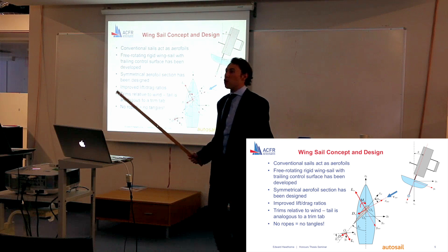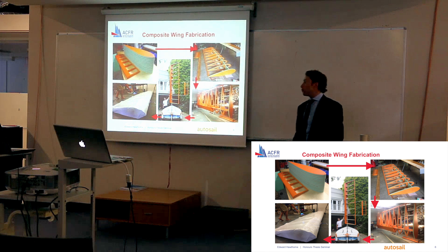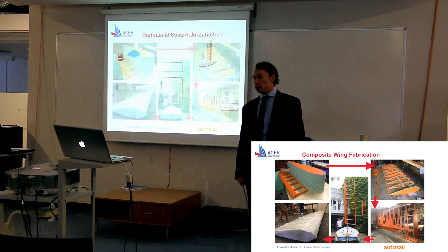Obviously we have no ropes here, which is great because it means nothing gets tangled. I've developed and constructed this wing myself using a range of advanced composite techniques. I'd love to get into them but we don't have time — if you've got any questions, feel free to ask at the end.